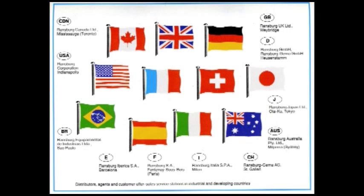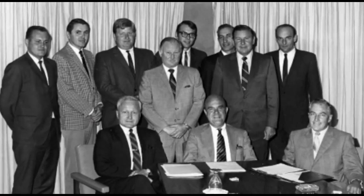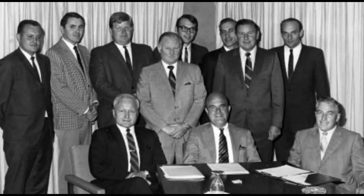A corporate officer and international road warrior, John Maxwell, pictured in the Tokyo airport, was heavily involved in Ransburg's international expansion. By 1980, Ransburg had subsidiaries in 10 countries outside the United States. John Maxwell, Milt Pleva, and Jack Snyder from Indianapolis met with the officers and staff of Ransburg Canada Limited near Toronto.